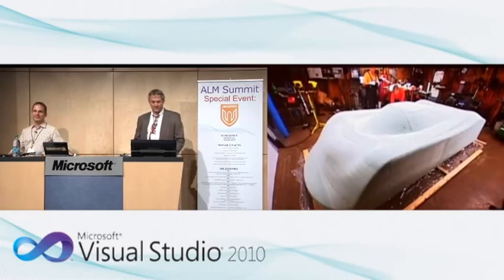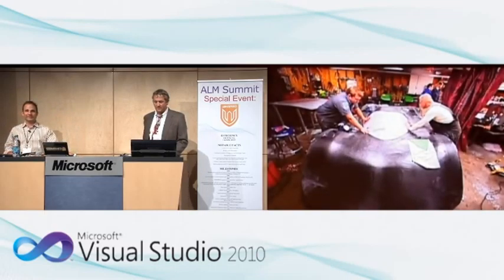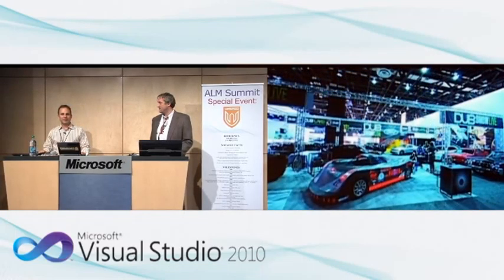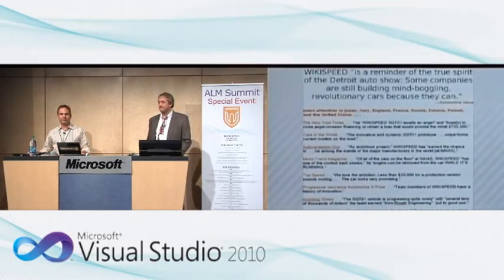Fortunately the car looked beautiful. We were placed on the main showroom floor between Ford and Chevy. The press was amazing — coverage from all over the world in all languages. They said things like 'Wikispeed is a reminder of the true spirit of the Detroit Auto Show — some companies are still building mind-boggling, revolutionary cars because they can.' We also got a three-page article in Automobile Magazine, one of the most prestigious auto magazines, telling the story of our 'Average Joe's Can-Do Car Company' and our vision for the future.